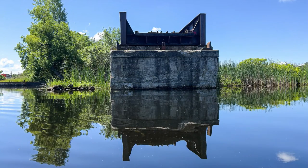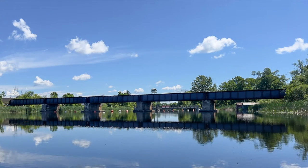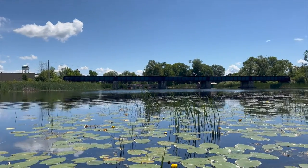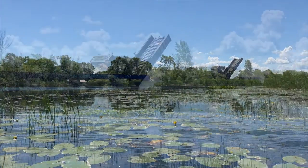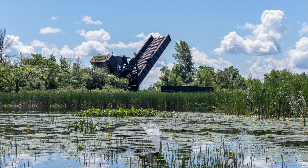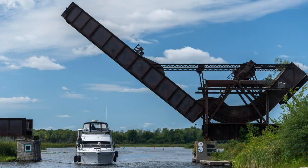When the bridge closed it was left raised in the upright position. This bridge is the oldest surviving structure of its kind in Canada and is an early example of a novel concept for movable bridges. On June 13, 1983, this bridge was designated as a National Historic Site in Canada.